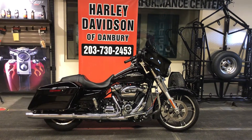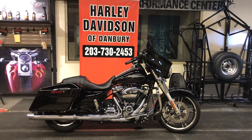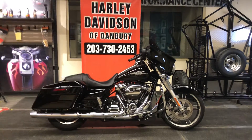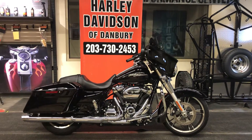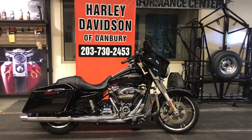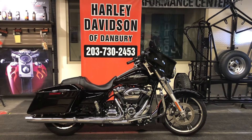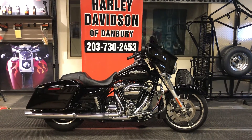Welcome to Harley-Davidson of Danbury. Thank you for joining me today. I want to introduce you to this 2019 Harley-Davidson Street Glide. This motorcycle is the epitome and the very definition of certified pre-owned and the high quality motorcycles provided by Harley-Davidson of Danbury, and only Harley-Davidson of Danbury.